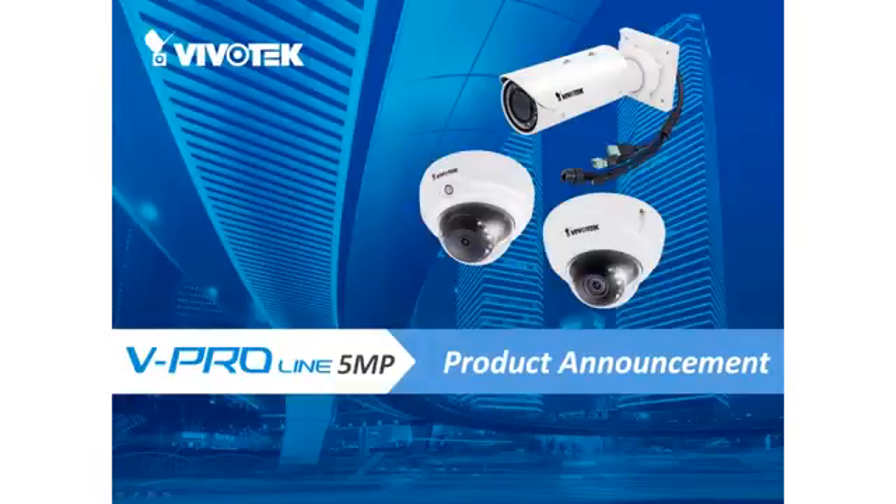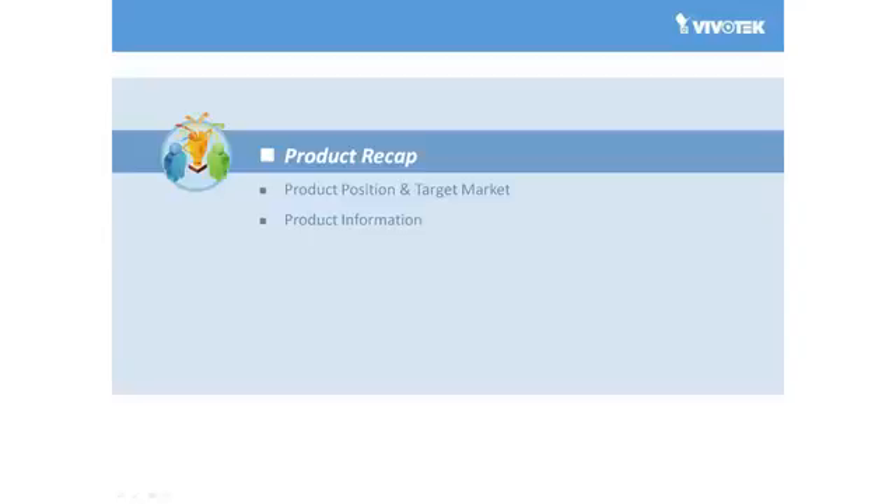Hi everyone. Today we are extremely excited to announce Vivotech's new 82 series of 5 megapixel light cameras. In this presentation we'll briefly cover the product overview, product position and target market, and have a look at more detailed product information. But let's start first with a look at an overview of this new 82 series of 5 megapixel light cameras.